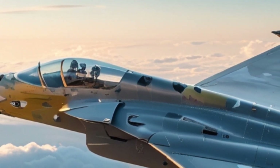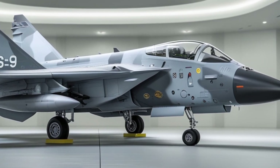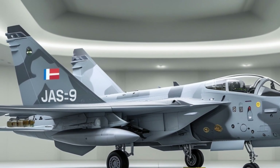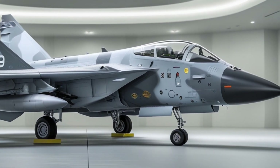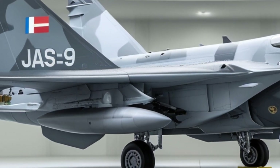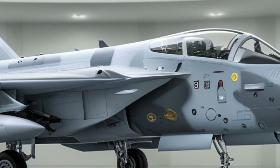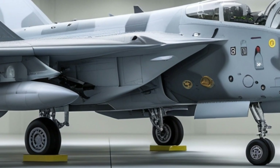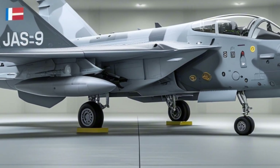What makes the Gripen different from other fighters in its class? Let's start with its avionics and electronic warfare capabilities. The Gripen is sometimes called a 'flying computer' because of its advanced systems and open architecture software, meaning it can be upgraded easily without needing a full redesign. Countries flying the Gripen can customize the software to meet their specific defense needs. It also features an advanced active electronically scanned array (AESA) radar, infrared search and track systems, and world-class electronic countermeasures, giving the pilot 360-degree battlefield awareness to detect, track, and engage targets before the enemy even knows they're being hunted.